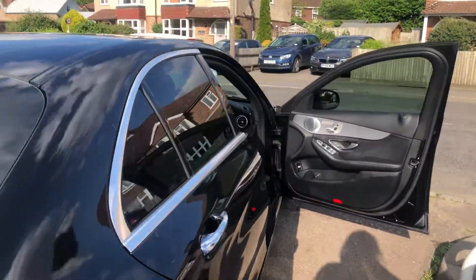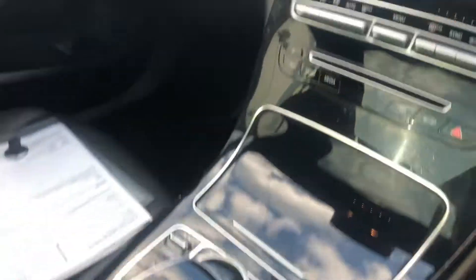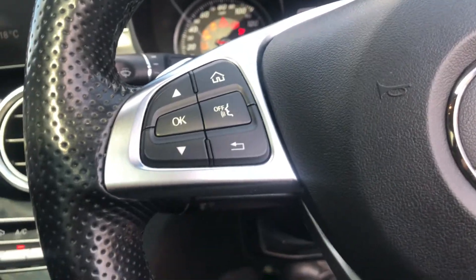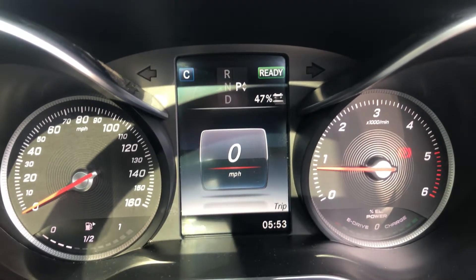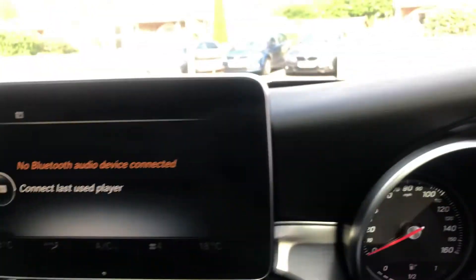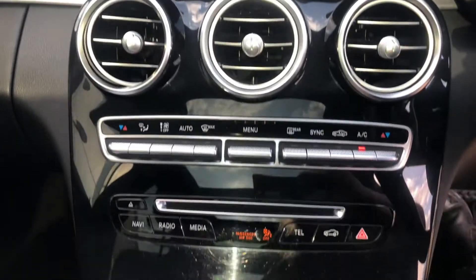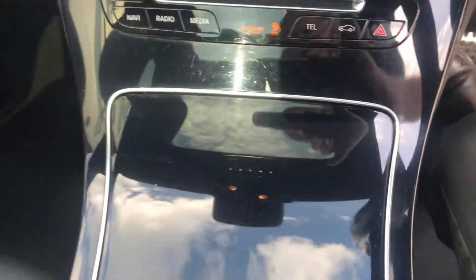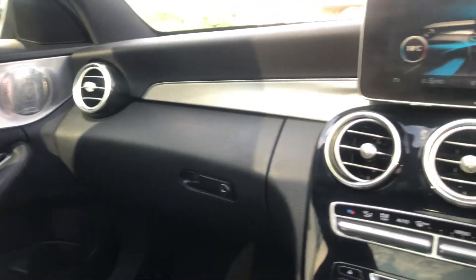There's a very long list of specification with it: cruise control, climate control, and Bluetooth connectivity — lots and lots of kit. I'm not sure I understand all of it being an old geezer, but there we are.